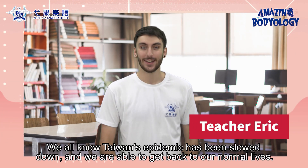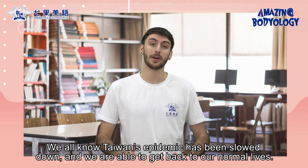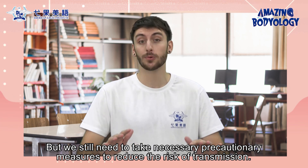Hi everyone, I'm Eric. We all know Taiwan's epidemic has been slowed down and we're able to get back to our normal lives. But we still need to take necessary precautionary measures to reduce the risk of transmission.